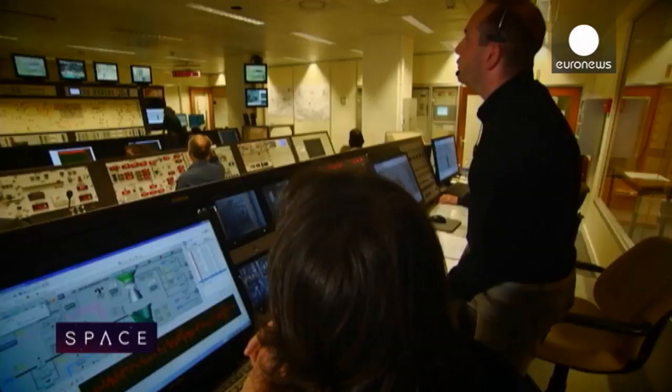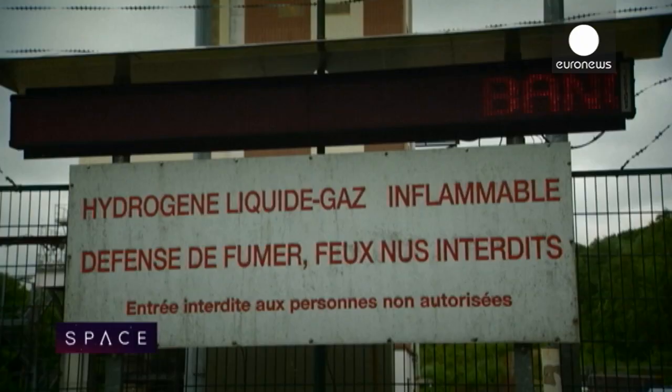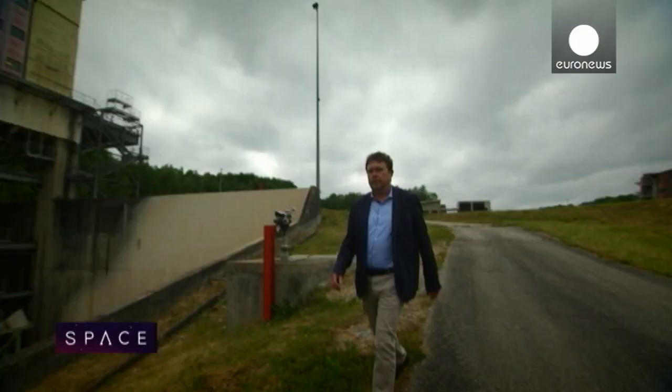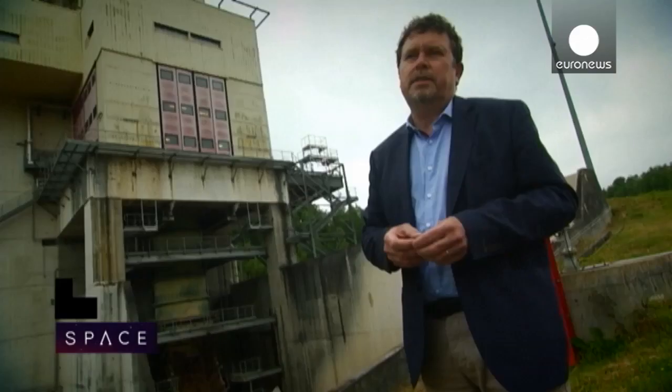Before anything can take off, it comes through here. This is the site of French rocket engine producer Snecma, a factory complex tucked away in the forests of Normandy, near the town of Vernon. Sitting in a valley lies the test tower, where the engines are first sparked to life, generating clouds of steam.